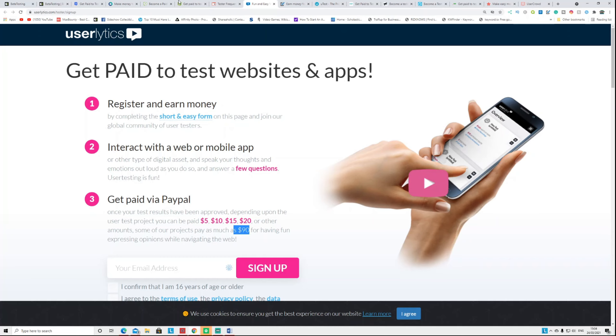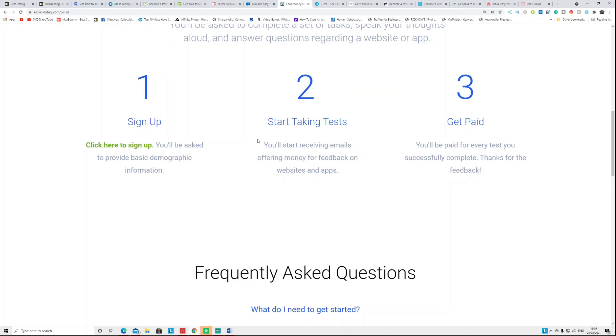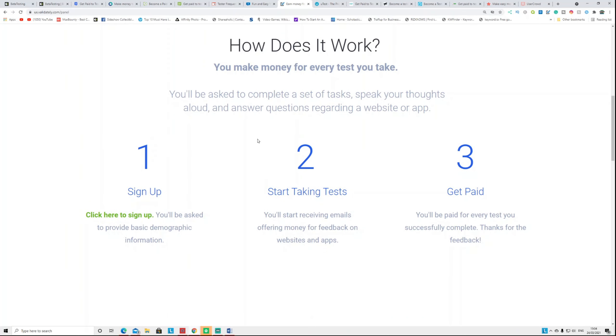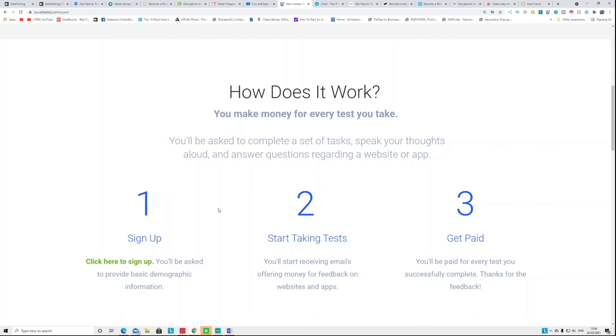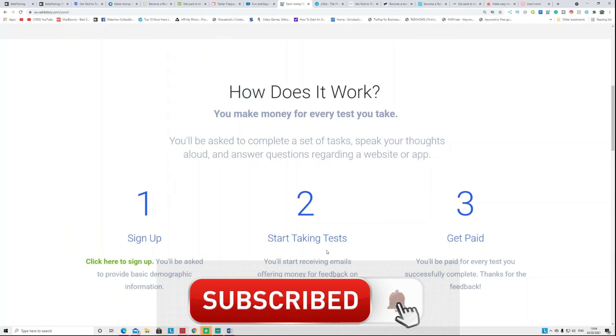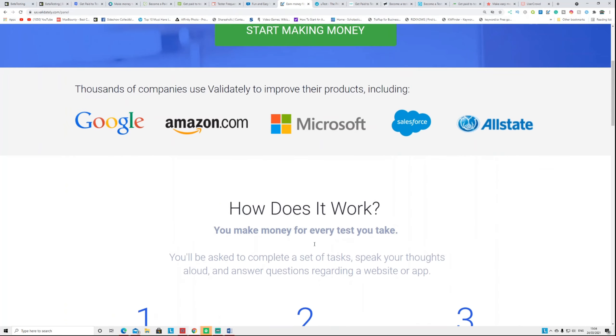For simple tasks you test an app, give your honest opinion, and get paid. One of my favorite websites right now is called Validately.com — they changed the name but you can still type Validately to register. I've already earned anywhere between $200 to $250 from this website alone within two months, just doing app and website testing tasks.